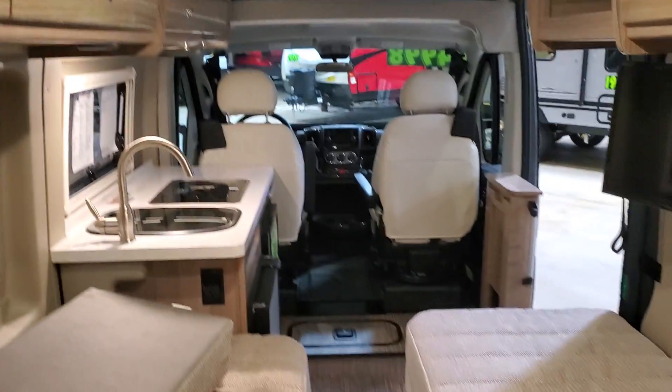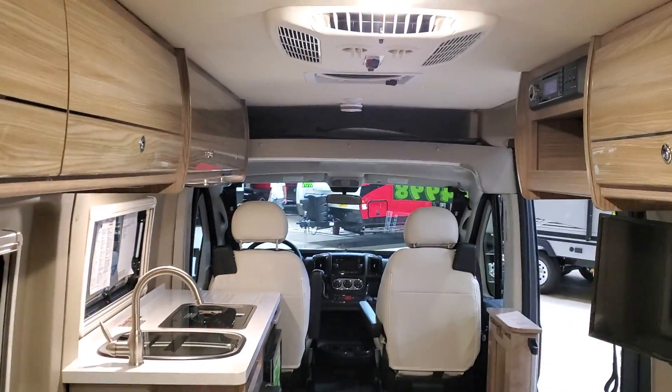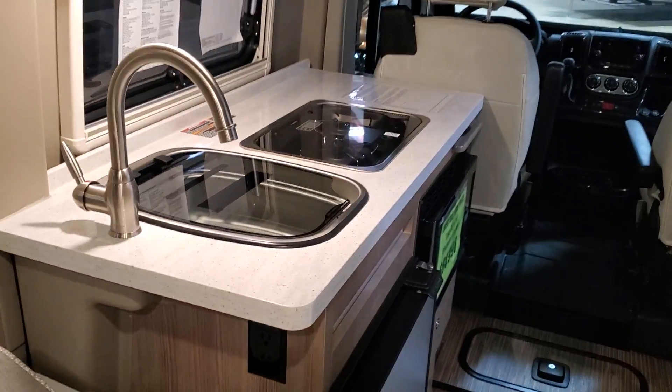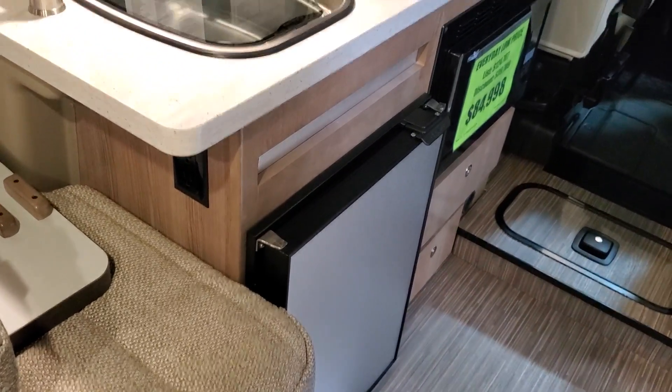Looking back towards the unit, this is it here, and your kitchen is right off to the left, closer to the cab, with a sink, two-burner stove, refrigerator, and microwave.